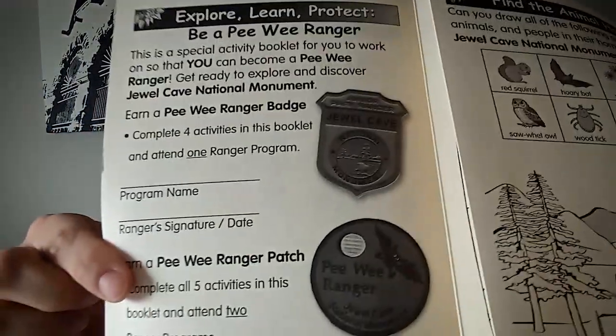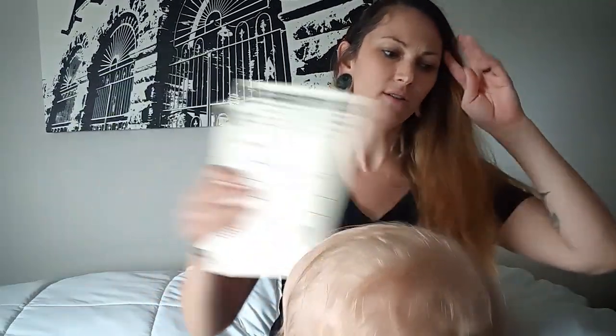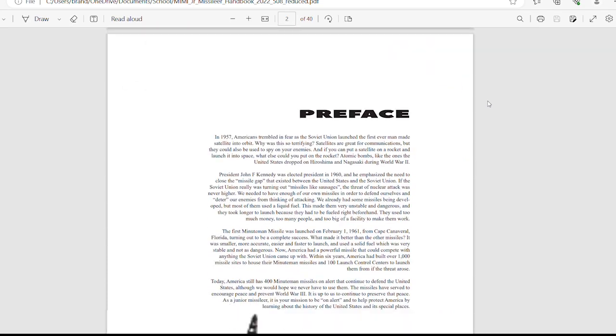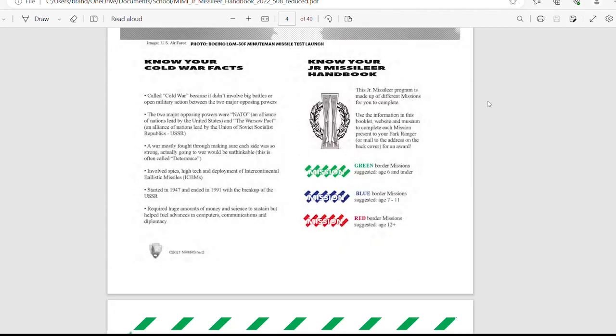Both my 12-year-old and my three and four-year-olds can participate. They have the Junior Ranger program, which is very exciting. Just be sure to read through the instructions before you begin each program, because some are digital where you can print a badge, but others you can print out and mail in and they'll send you a badge or a patch. I figured this is a great way to add in geography and even the history of the United States.